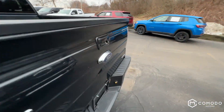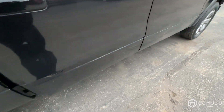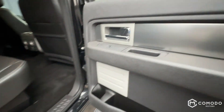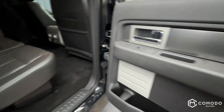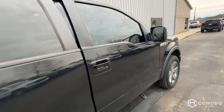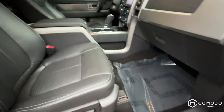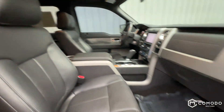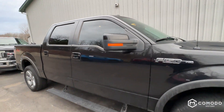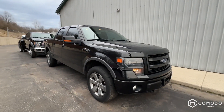Let's check out the other side and test the running boards while we're at it. You've got an AC outlet and a 12-volt back here. You also have power folding mirrors. It's a really cool truck — there goes that running board. Come check it out. Pomoda Motors.